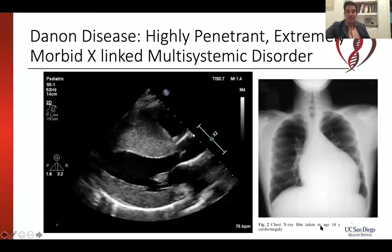As Dr. Taylor reviewed, Danon is a highly penetrant, extremely morbid, X-linked multisystemic disorder. By that I mean it's highly penetrant in that if you have a mutation associated with Danon disease you're likely to get it, especially if you're a male. It's morbid — patients with Danon disease often get quite sick. It's X-linked, affecting the X chromosome, and it's multisystemic, affecting the heart, the liver, the muscle, the brain, the nervous system, and the eye among other organs.